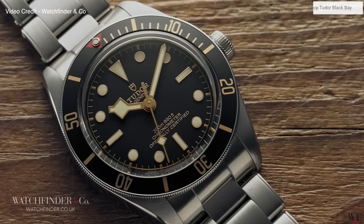So if you don't know much about the Tudor Black Bay 58 by this point — it's been years of fanfare around this watch. But if for some reason you don't, the Tudor Black Bay 58 was released in 2018, originally in the Black and Gold variation.